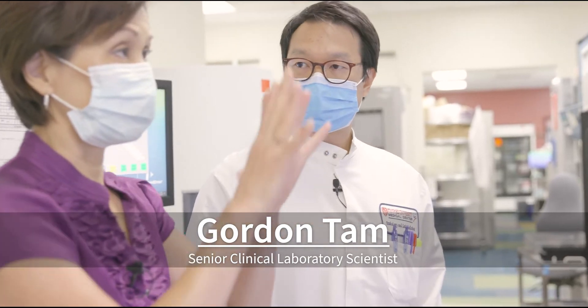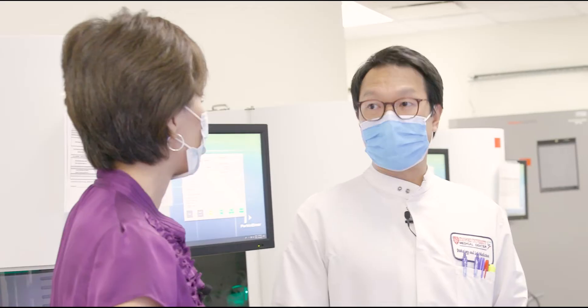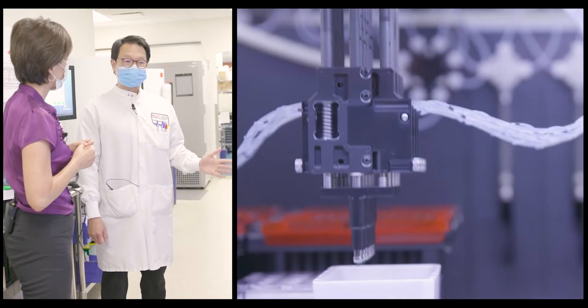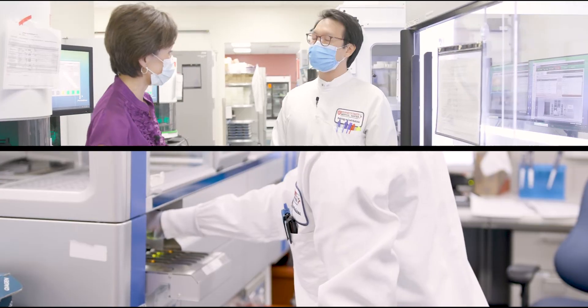What is the big advantage of using this updated machinery to test for monkeypox? It allows us to test these samples in a high-throughput manner — we can test upwards of 384 samples at a time, which cuts down on the processing time and you get the results quicker.